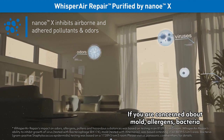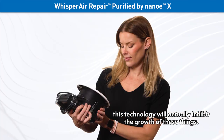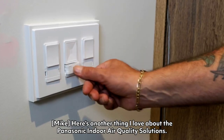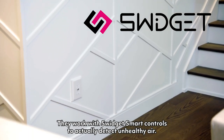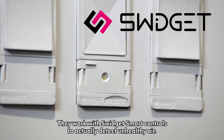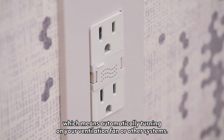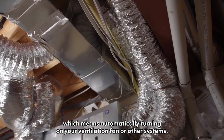If you are concerned about mold, allergens, or bacteria, this technology will actually inhibit the growth of these things. Here's another thing I love about Panasonic indoor air quality solutions — they work with Swidget smart controls to actually detect unhealthy air. Swidget talks directly to the Panasonic ventilation products, which means automatically turning on your ventilation fan or other systems.